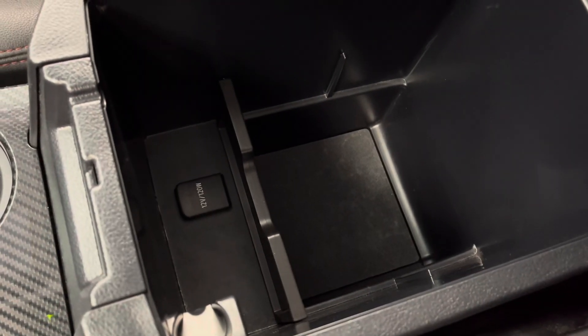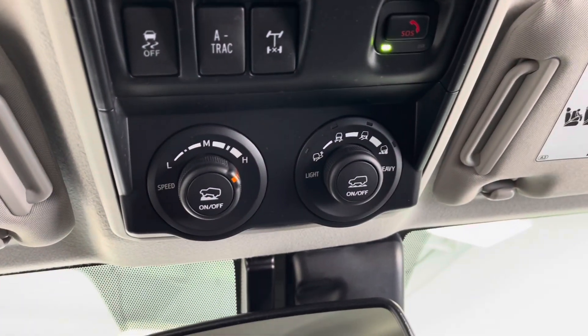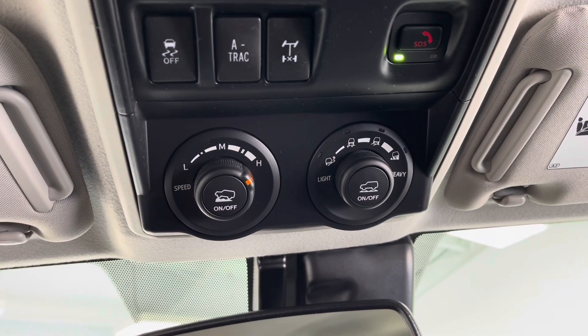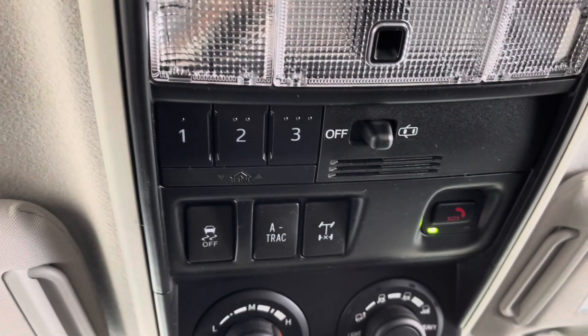Right behind those buttons, you have a main storage compartment with another power outlet inside. Up at the top, you have several features that adjust for traction control as well as terrain types. And I also want to mention you have built-in garage door openers.